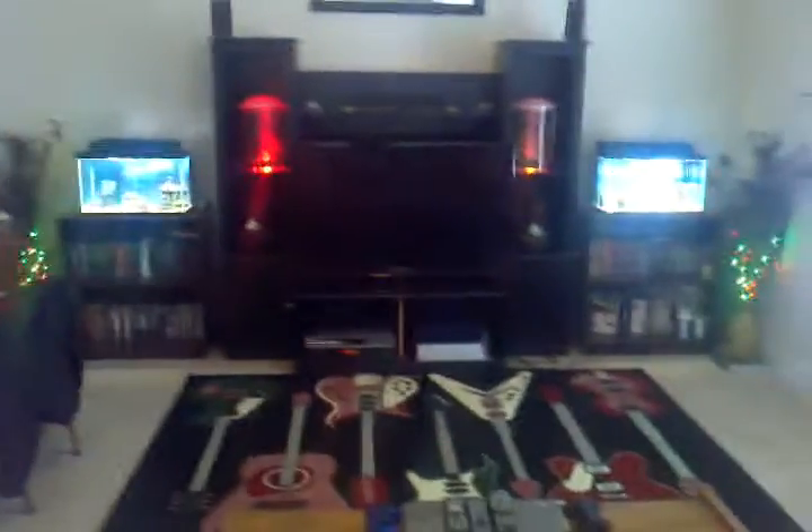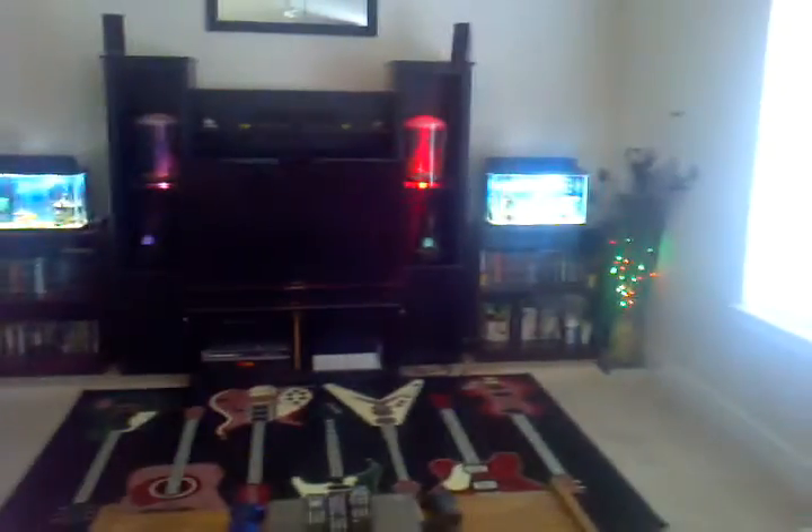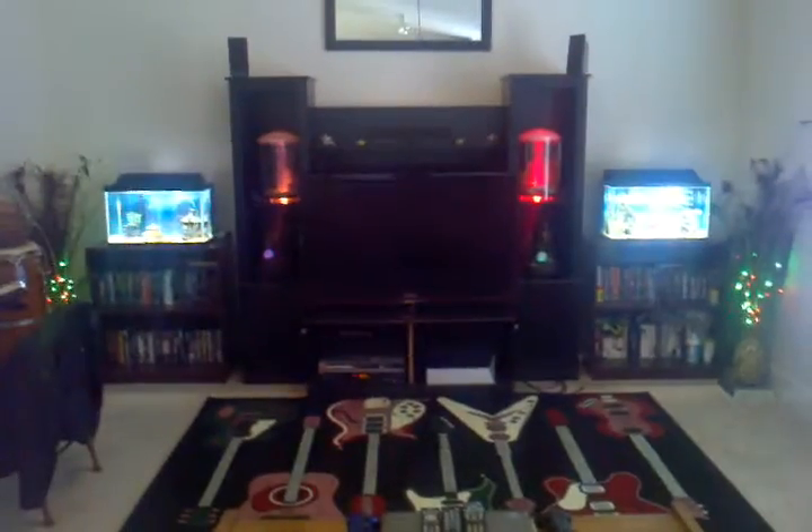Peacock feathers over there with the lights in them — pretty cool. So when it's all dark in here with all the different lights on, the fish tanks on, the TV on, it's pretty awesome. And that is my entertainment setup. Pretty cool, yeah?